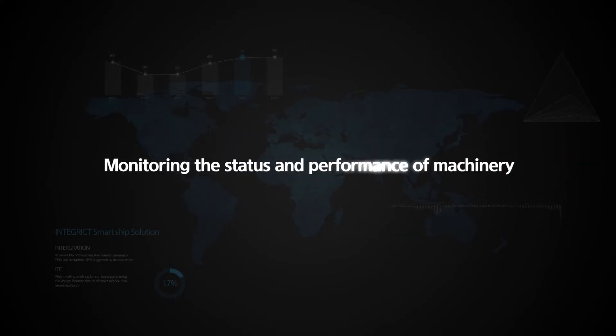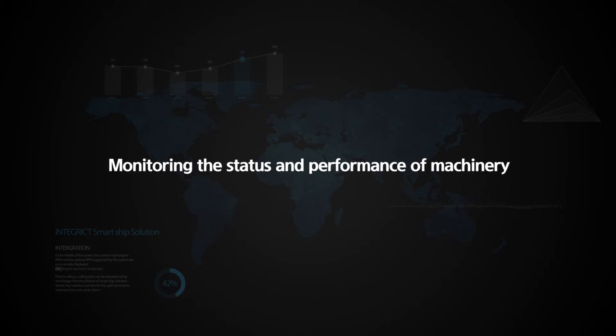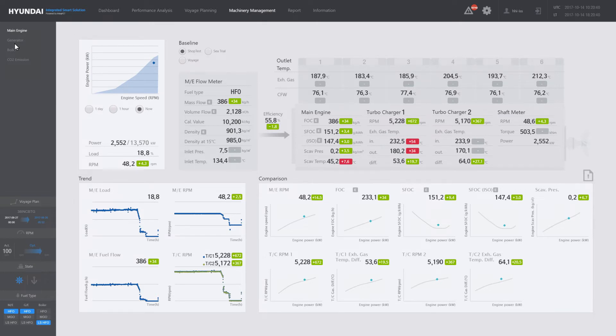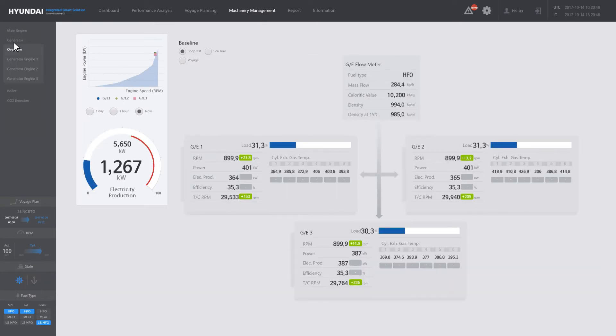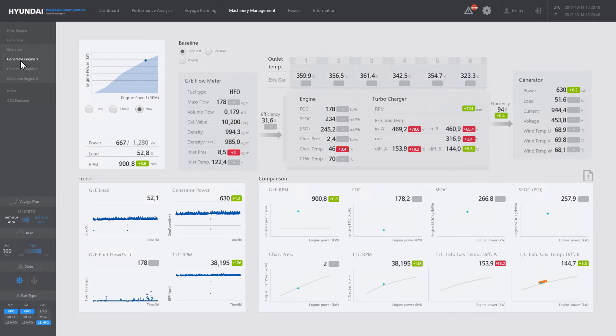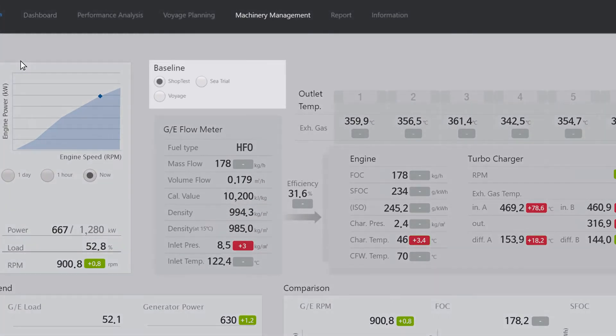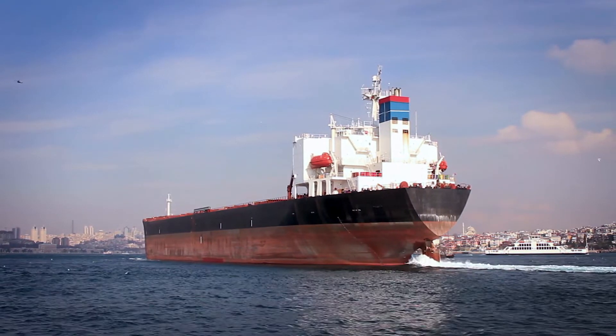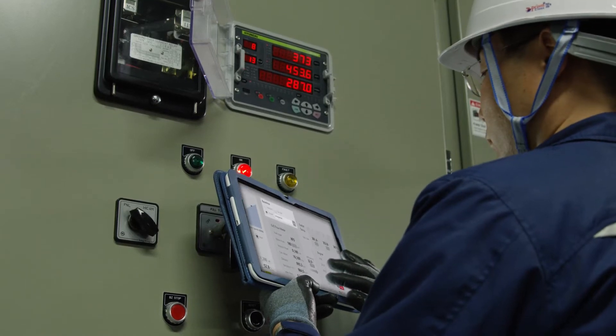Monitoring the status and performance of machinery. Smart Ship Solution not only monitors the status of the main engine, generator engine, and boiler — the major components of the ship — but also checks the effects of aging and machinery performance by comparing shop test, sea trial, and previous voyage data with current monitoring data. With such methods, problems caused by equipment failure can be prevented in advance.